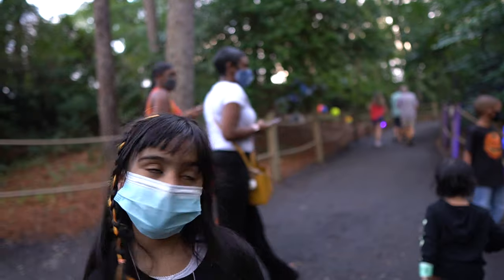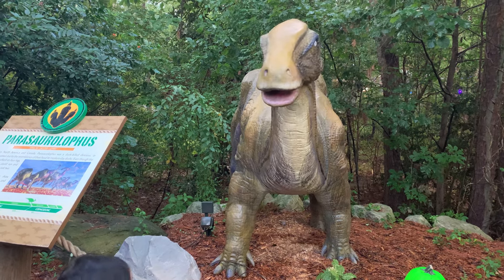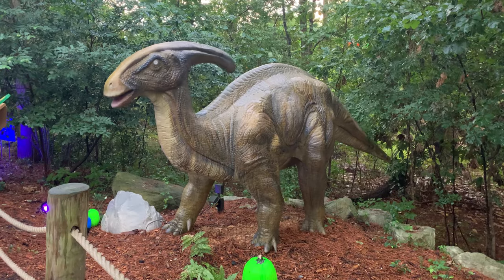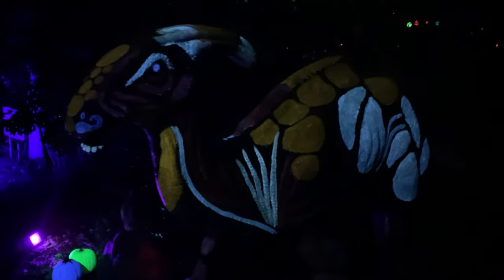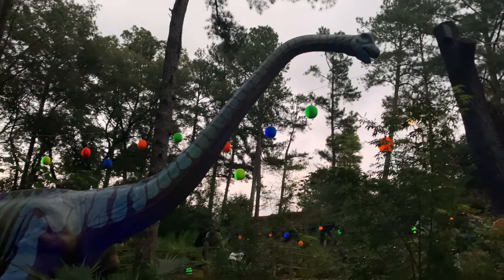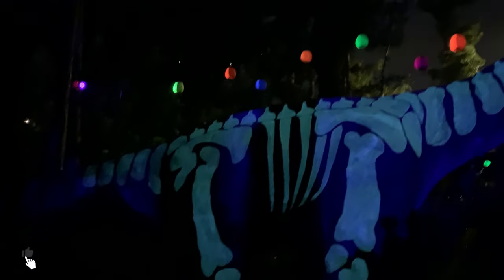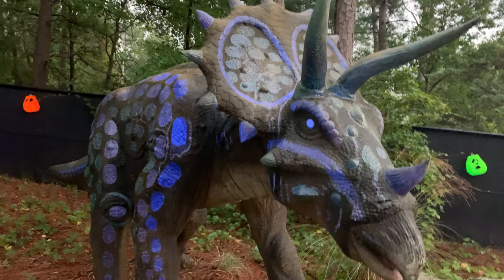This is called a Parasaurolophus and it has that crest on it. It communicates with the other Parasaurolophus — when one of them calls, it communicates with the others. Discovered in North America and Canada.